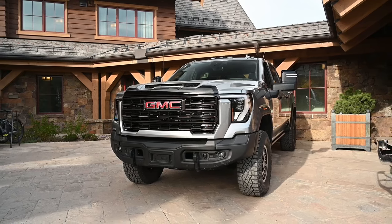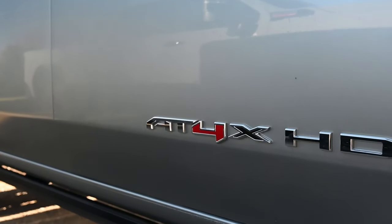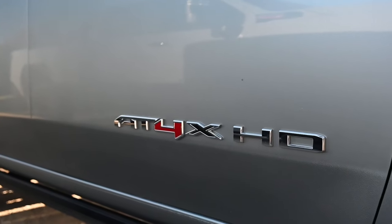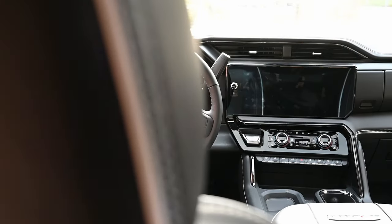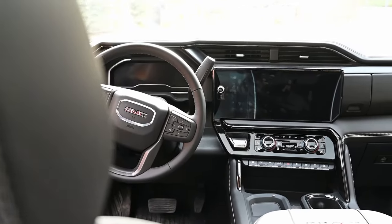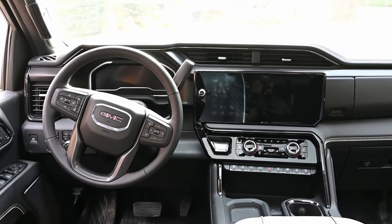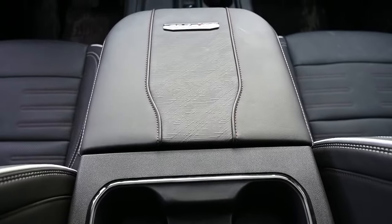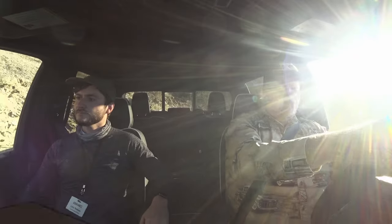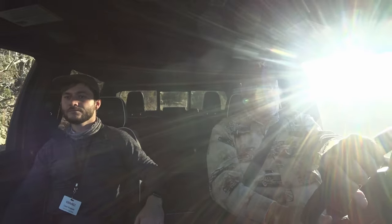That's all changed. GMC is looking to stake the high ground with aggressive off-road builds such as AT4 and AT4X. But along with that are new interior appointments with which they want to lead the market. So despite these being HD trucks, GMC is offering all the luxury conveniences that you'd expect in a light-duty truck, and many of these updates are currently best in class.